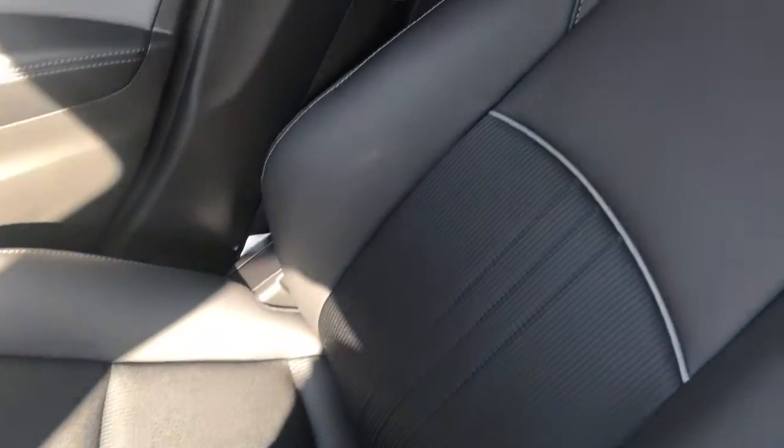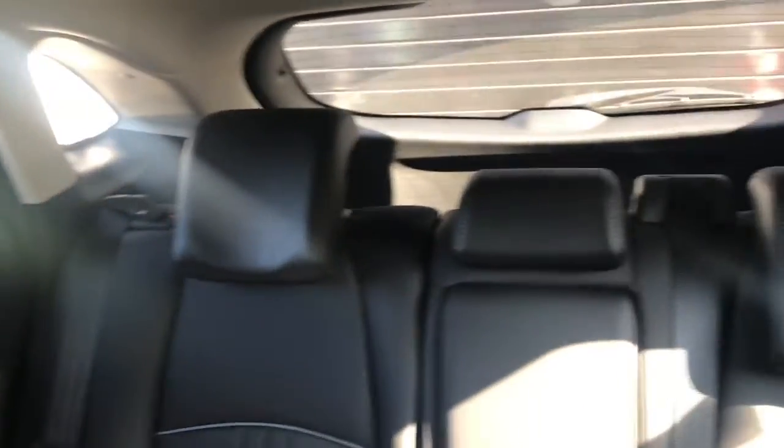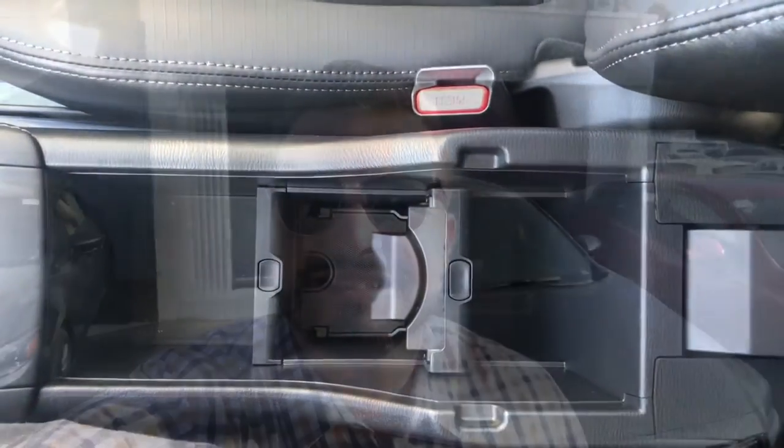Here's a look at your premium leatherette trimmed interior with the premium cloth inserts. Your very roomy back seat with cup holders in the center armrest. And up here, you have your center armrest with some additional storage below.